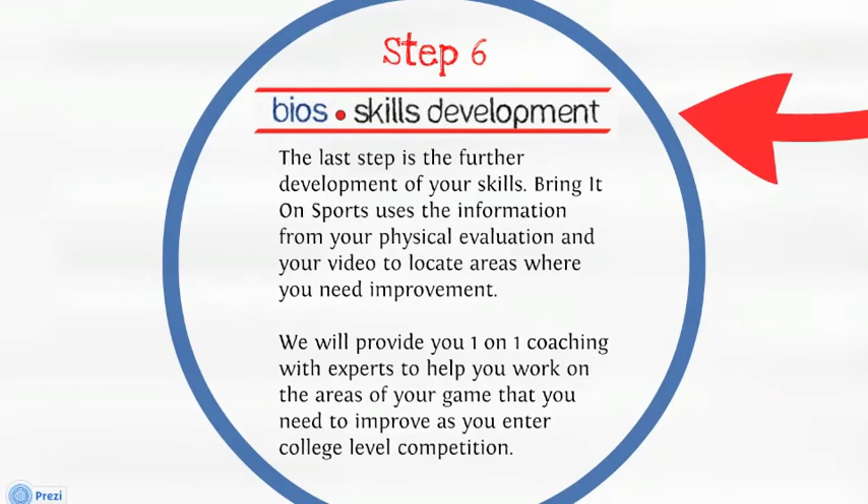Step six. Skills development. The last step is the further development of your skills. Bring It On Sports uses the information from your physical evaluation and the video to locate areas where you need improvement. We will provide you with one-on-one coaching with experts to help you work on the areas of your game that you need to improve as you enter college-level competition.